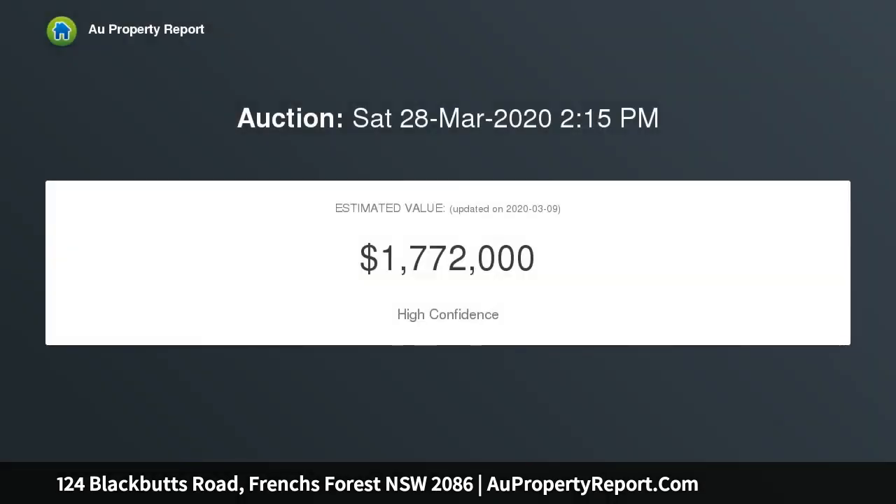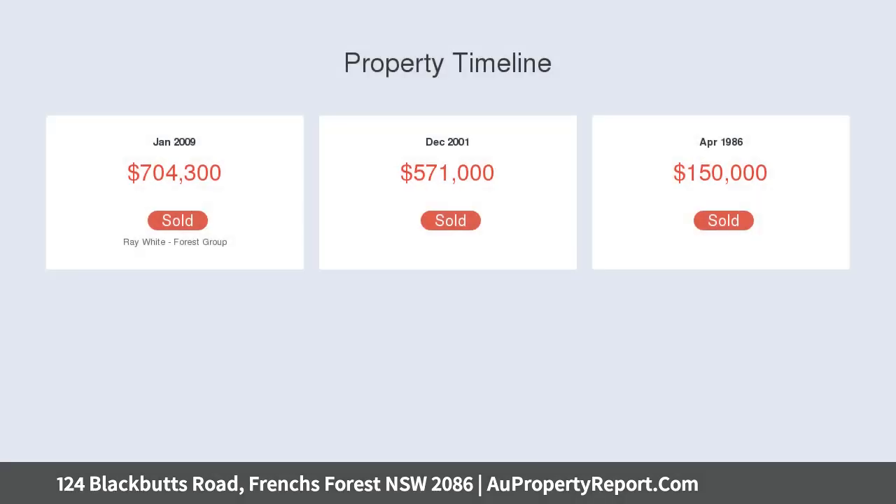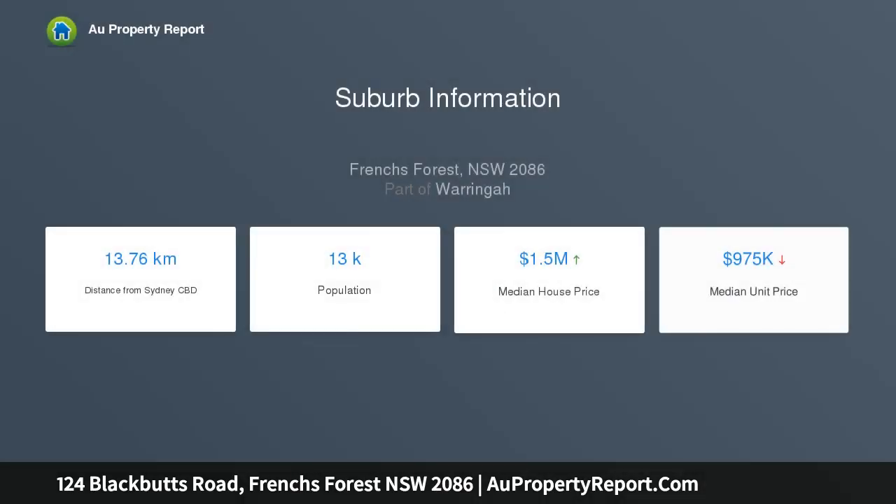Very flexible floor plan, ideal for a large family or easily adapted as a home plus a fully self-contained studio accommodation. Features open plan living and dining areas plus large family room. Modern kitchen with gas cooking and granite benches. All four bedrooms have built-in robes plus plenty of storage cupboards.